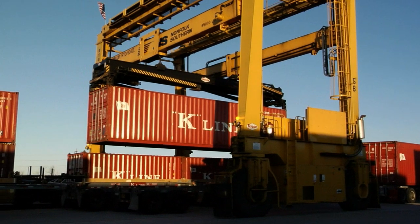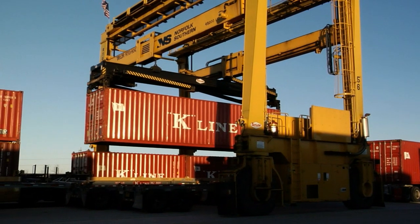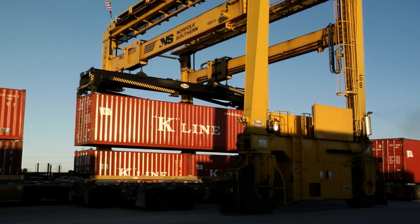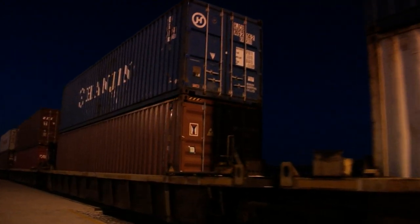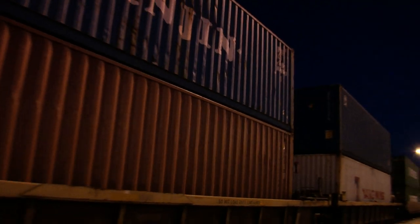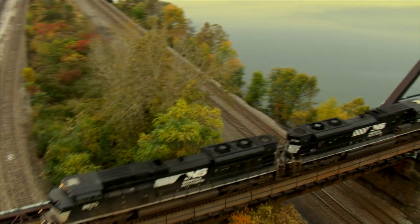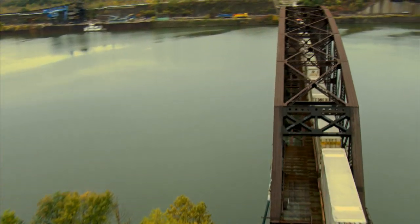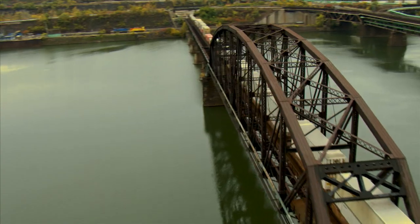Double-stack freight cars are a highly efficient means of freight transportation — more freight moves for a lower cost. Rail is already one of the most efficient forms of moving goods: it has less impact on the environment, less congestion on our roadways, and lower fuel costs. Creating a direct passage for double-stack cars through the Midwest was a brilliant idea. It's a win-win solution for everyone.